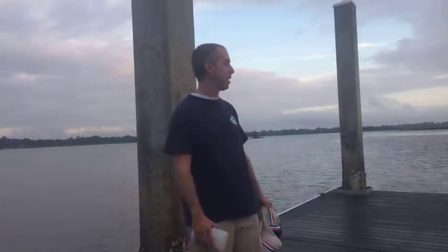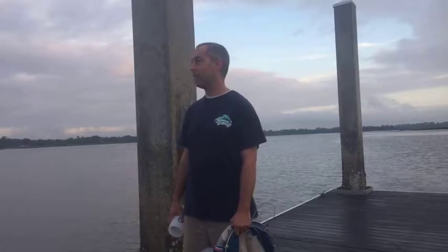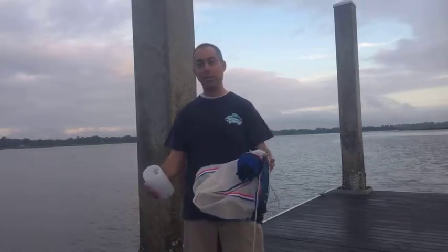Good morning everyone. This is education specialist Chris Petrone from Delaware Sea Grant, here at Brittle Bank Park on the Ashley River in beautiful Charleston, South Carolina. We are out here pretty early — it's about 6:45 — to do a plankton tow for a session at 11 o'clock at the National Marine Educators Association, which is taking place right across the street at the Marriott Hotel.